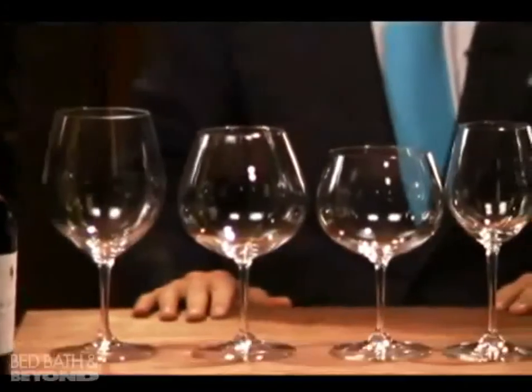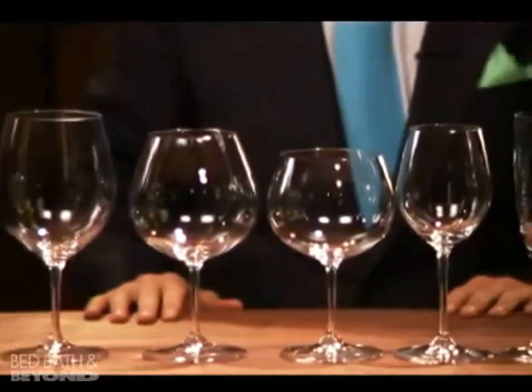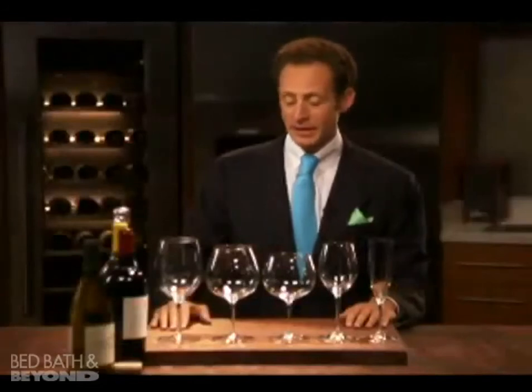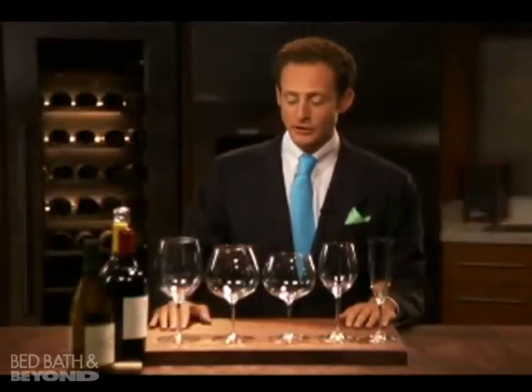If you have glasses at home then you should use them. Rotate your glasses. On average you should have per style about eight to maybe sixteen glasses, depending on how many parties you like to celebrate.